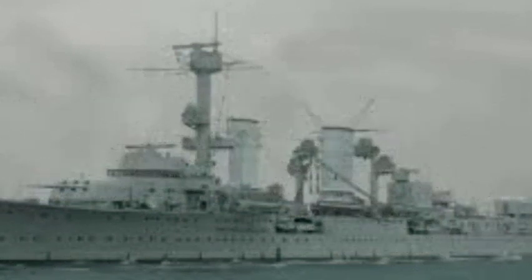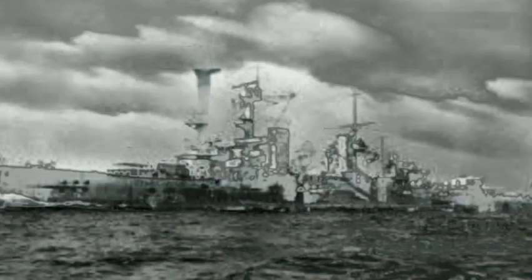Underwater protection consisted of a 15-millimeter or 0.59-inch torpedo bulkhead and a 20-millimeter collision bulkhead. The conning tower had 100-millimeter or 3.9-inch sides and a 30-millimeter or 1.2-inch roof. The ships' gun turrets had 30-millimeter faces and 20-millimeter roofs, sides, and rears.